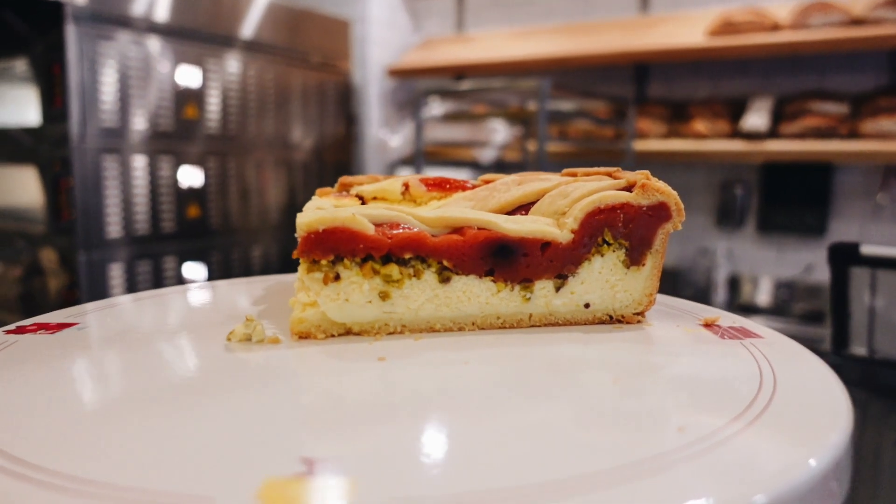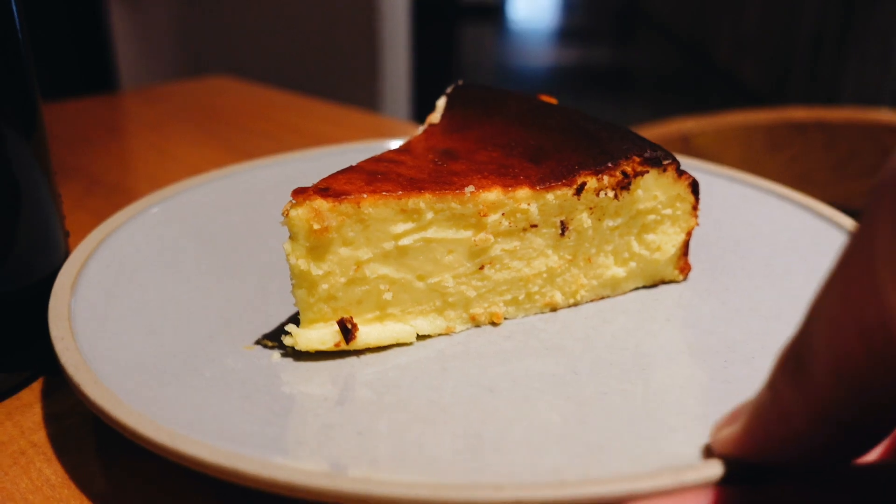All these amazing pastries — they've got savouries as well. Wow.